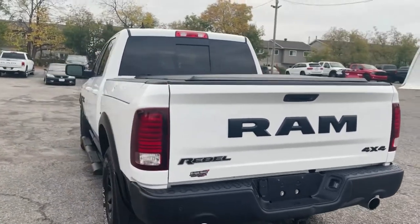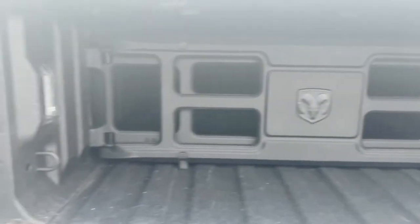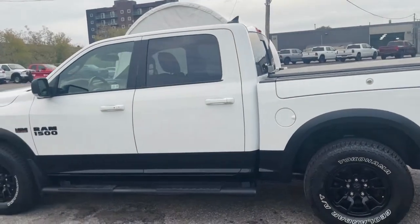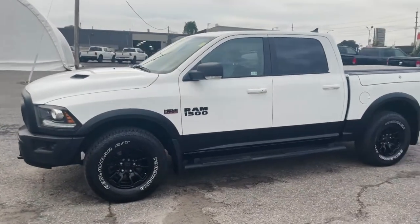Obviously you have your Ram boxes with this truck, your tonneau cover is there as well, and you have Line-X and a Ram bed divider. Take a look around — beautiful black trim on the bottom to match the fender flares, and that goes all around. Black bumper in the back, black bumper in the front, definitely gives it a unique look.